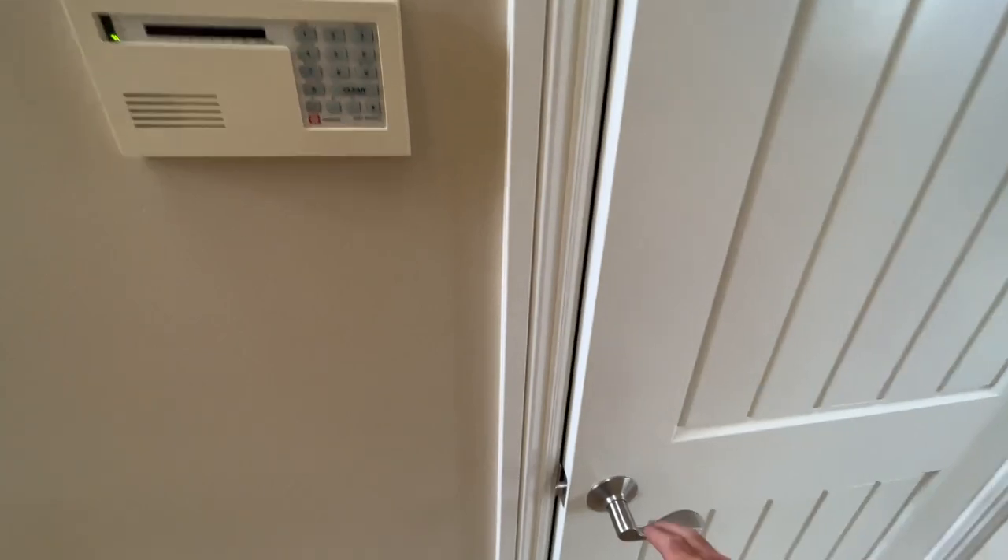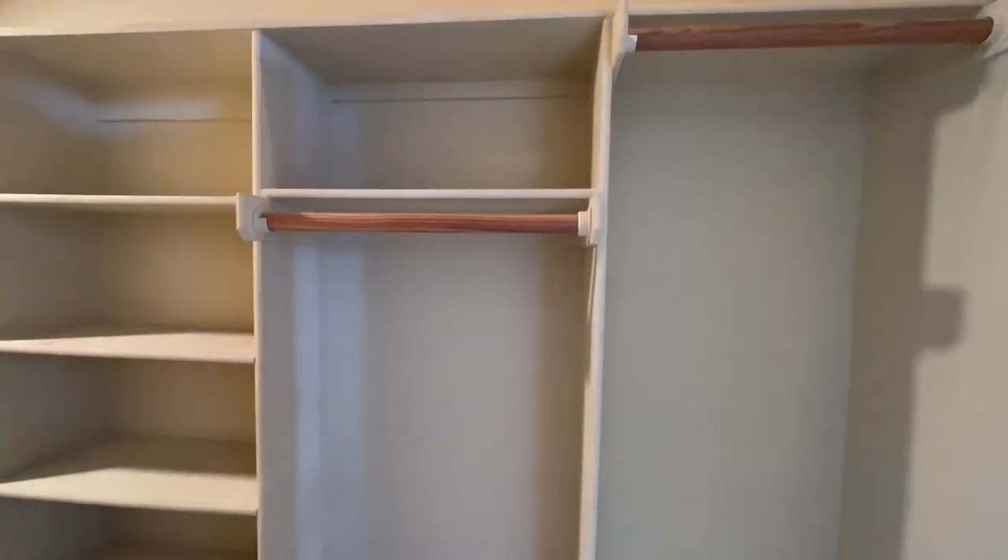And underneath the stairs, if you want to take in a renter Harry Potter style, right here — come to the closet.